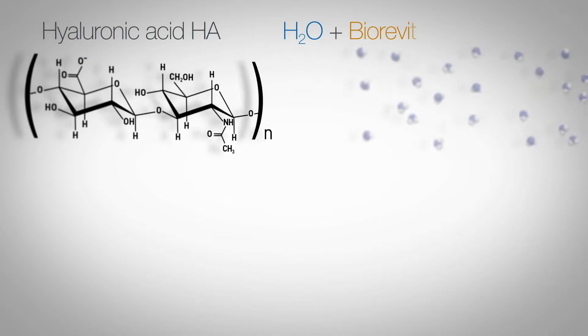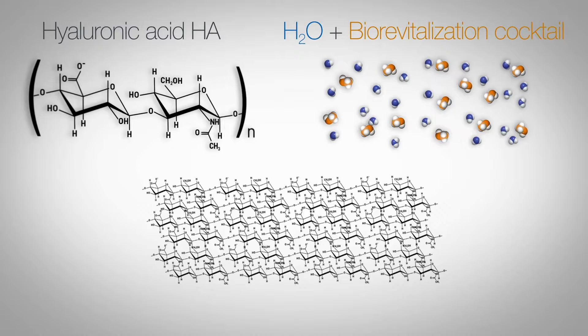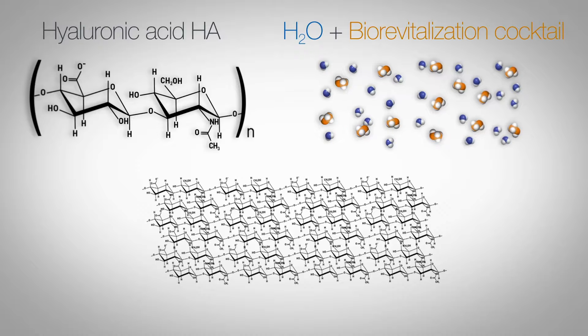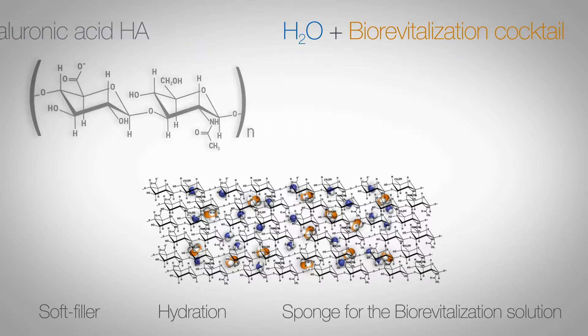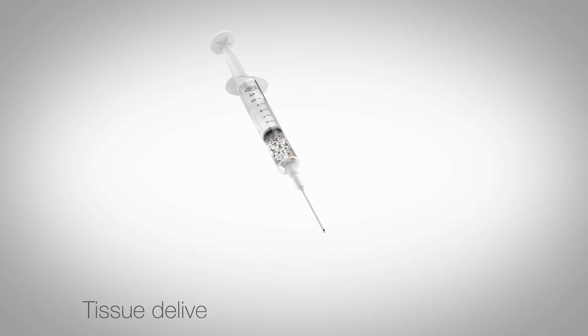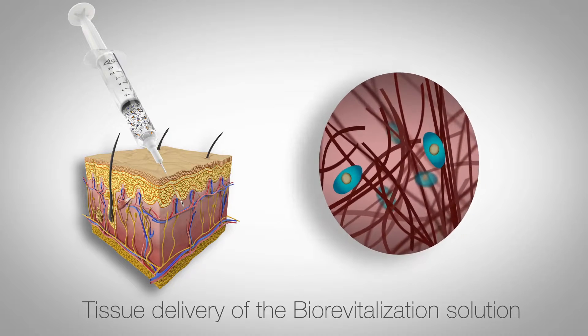The RRS HA injectable is a class 3 medical device that works as a soft dermal implant with a high skin moisturising function. It combines high molecular weight non-cross-linked hyaluronic acid with a biorevitalisation solution. Its specific formulation allows the progressive release of its different actives into the dermis compartment of the skin. The aim of the present in vitro study was to characterise the molecular mechanisms responsible for human skin fibroblast activation by RRS HA injectable.